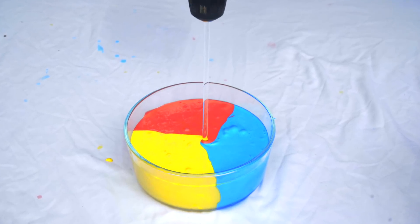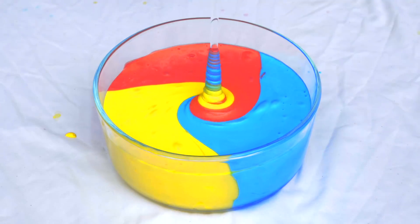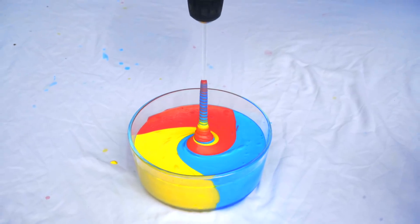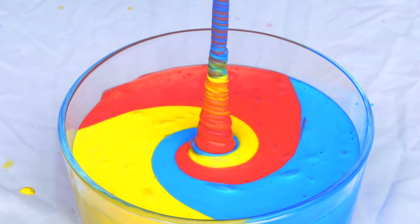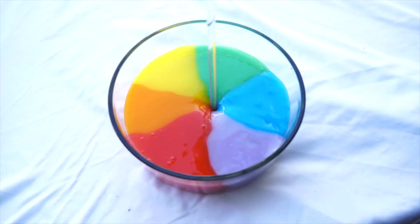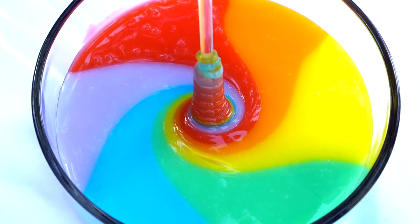This was just an excuse for me to make pretty colors — I love colors. So this is what happened with the colors. Why does this happen? What is the Weissenberg effect, besides just another effect named after some dude?